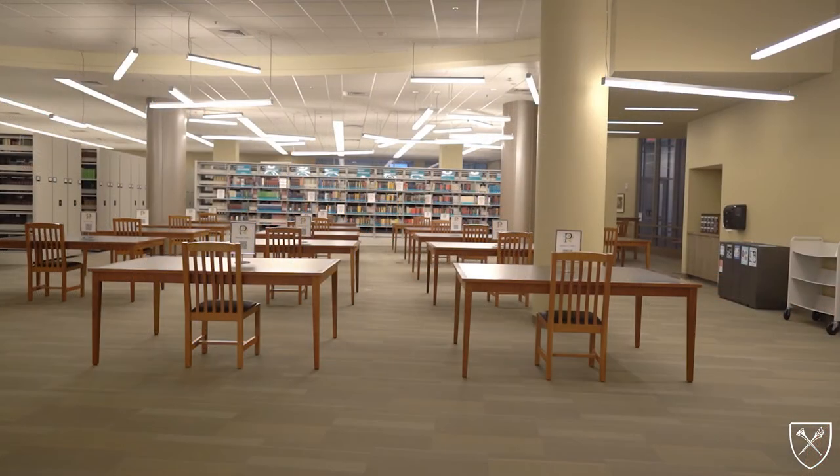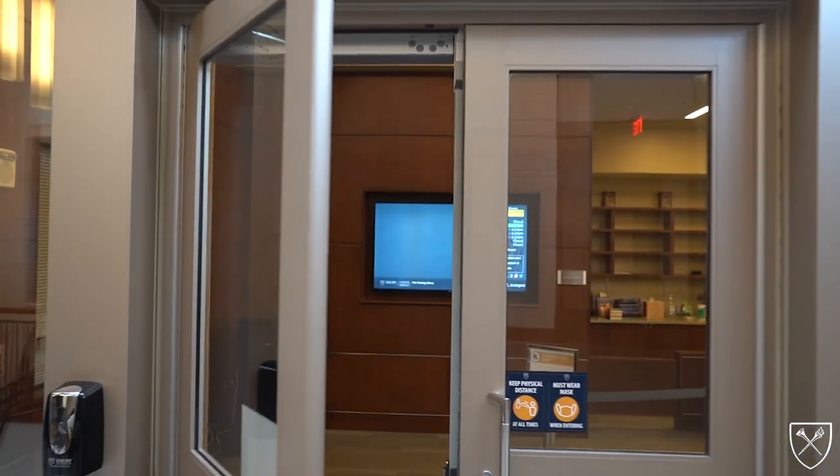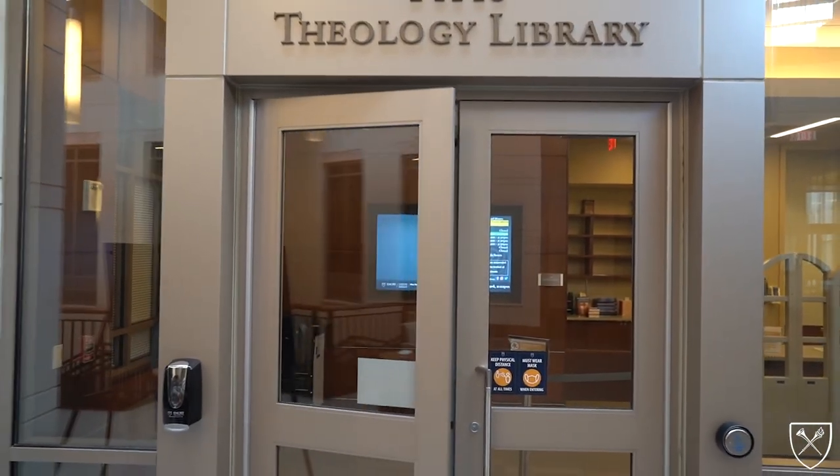We hope you've enjoyed this brief tour of Pitts Theology Library, and we invite you to learn more about the facilities and services by visiting pitts.emory.edu. We hope to see you in the building soon.